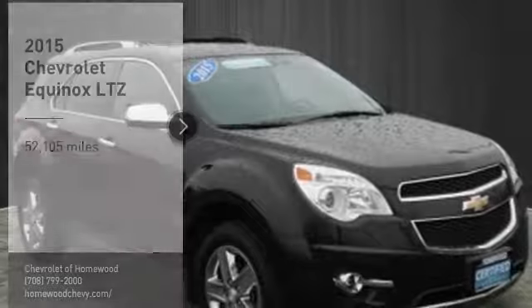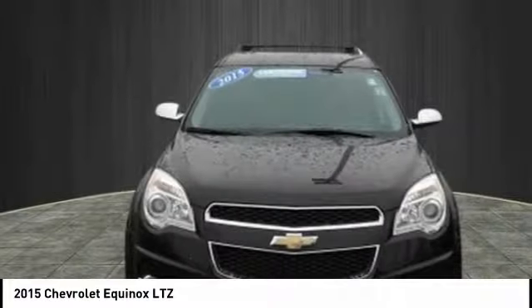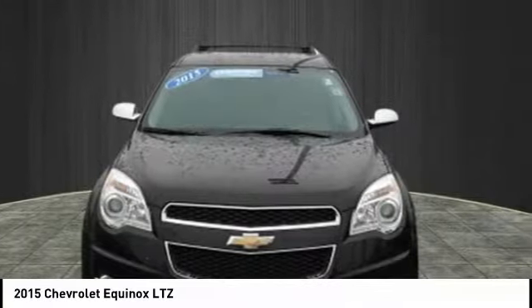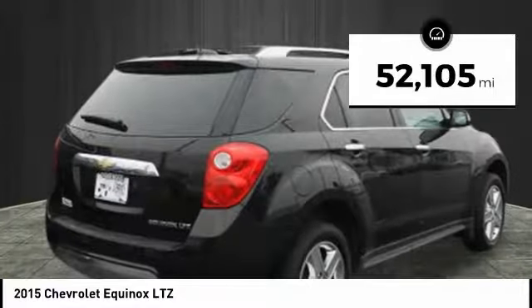Stop by and take a look at the 2015 Equinox. Fuel efficiency, safety, and value equals the Chevy Equinox. This vehicle has less than 55,000 miles.